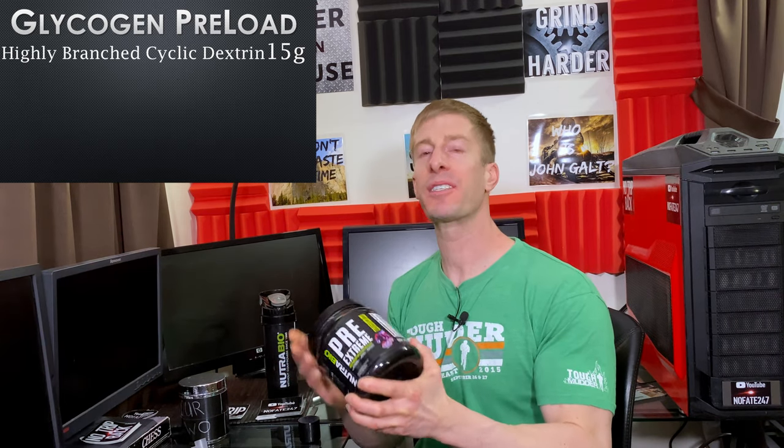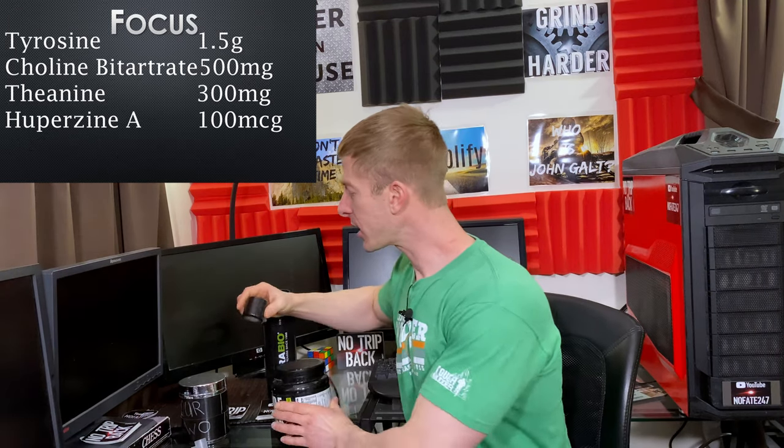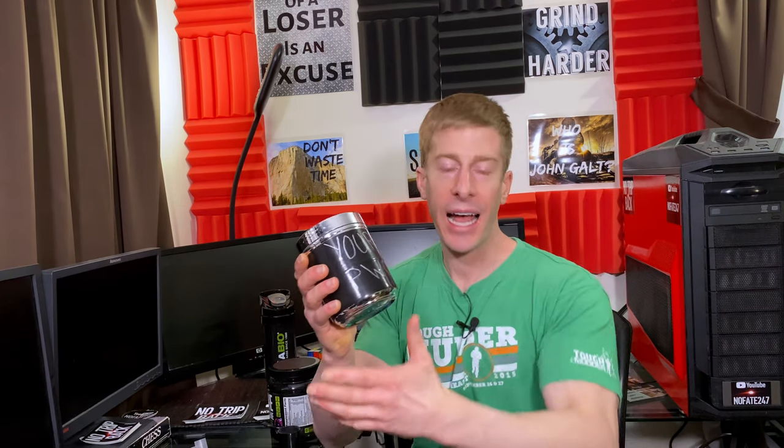First and foremost, it comes in at 44.13 grams. Look at this serving size — this is bigger than your protein scoop at home, and this is not a joke. For comparison purposes, I have an extremely popular pre-workout that has sold over a million bottles, and I have blacked out the label for liability's sake, but we're gonna call this your pre-workout.